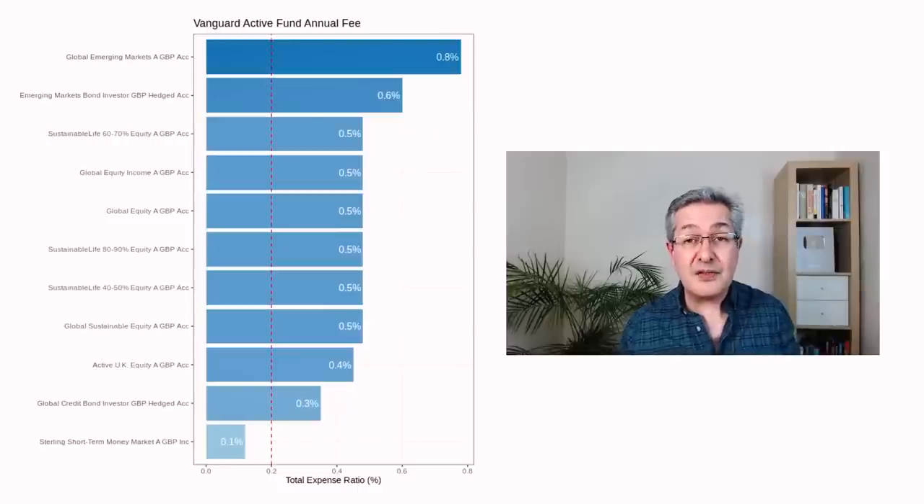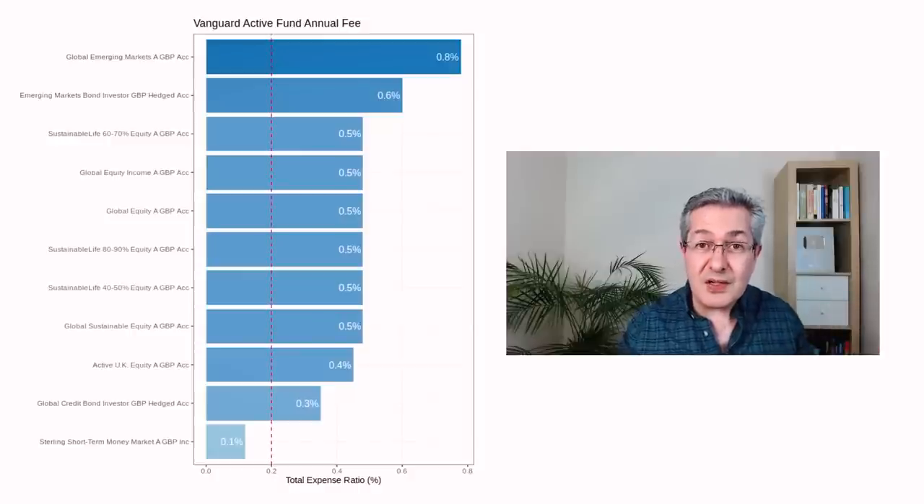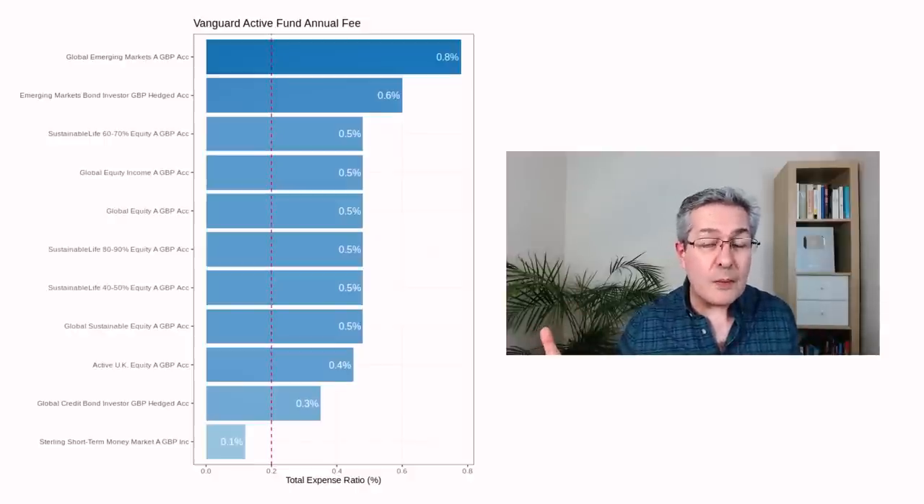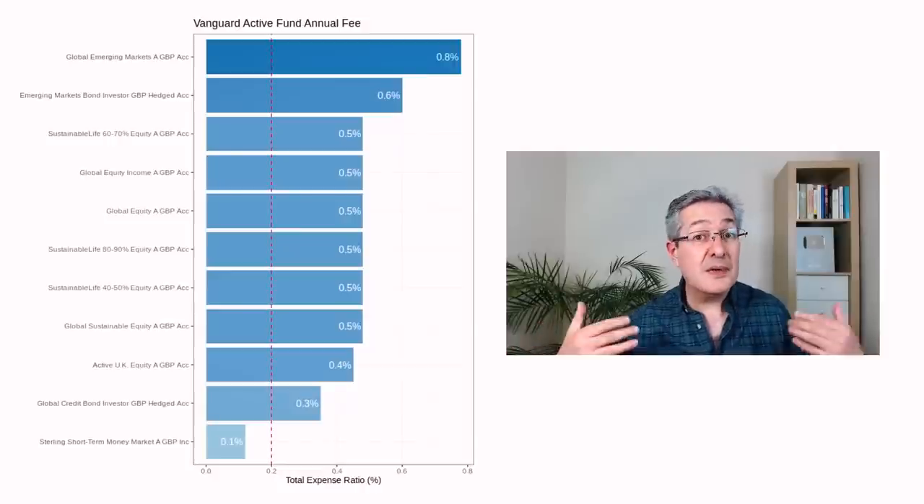Vanguard also offers a suite of active funds where the fund manager tries to beat the market rather than copy it. Unfortunately, as with other active fund managers, the fees are very high — all but one, which is their money market fund, are above 0.2% which I consider expensive. So personally I'd avoid these expensive active funds and I don't think any of them would make it into my preferred best list for Vanguard funds.